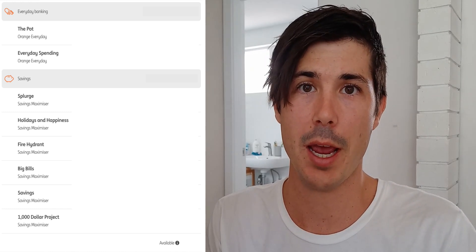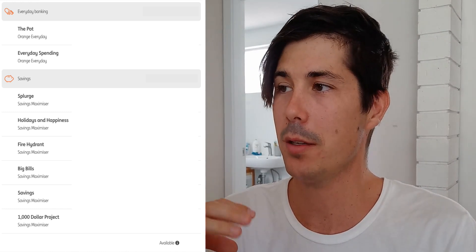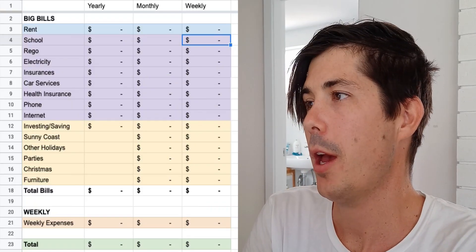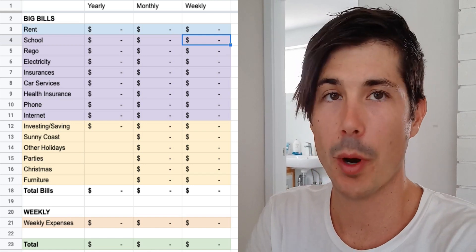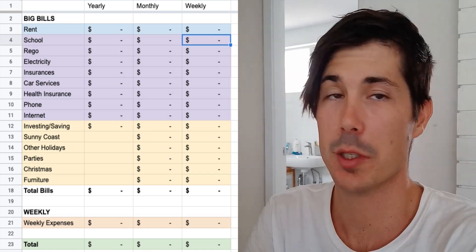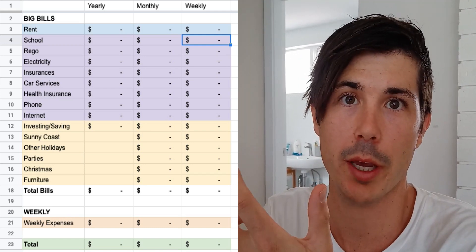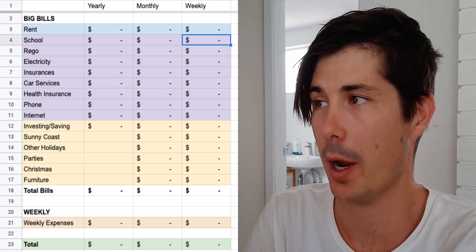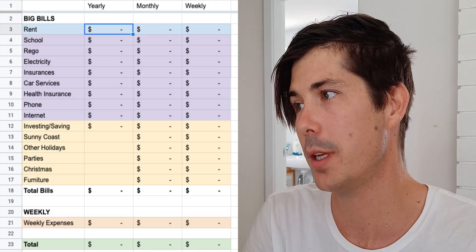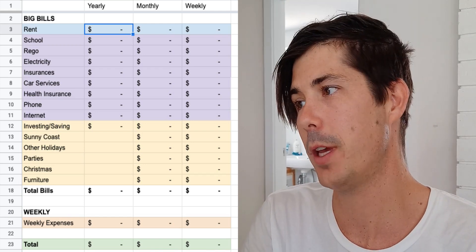So let's go ahead and look at how I actually work out how much money is going to go into each of these accounts by doing my annual budget. Here we have the spreadsheet I use to work out how much money I'm going to be spending throughout the year. As a result of that, I can work out how much money I need each week. The idea is that you go through and fill this out and it gives you a weekly and an annual figure.